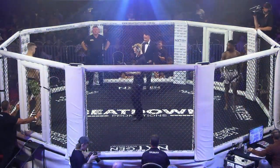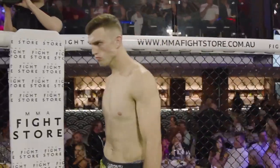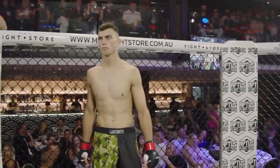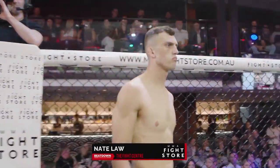His opponent standing across in the red corner, weighed in officially 77.25 kilos, from the Gold Coast, trained out of the fight centre, his record: 2 fights for 2 wins. Make some noise — this is Nate Law!